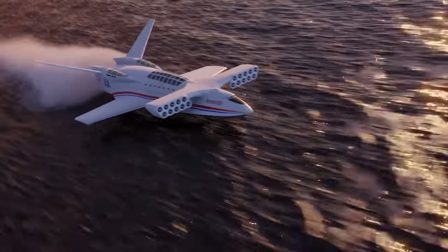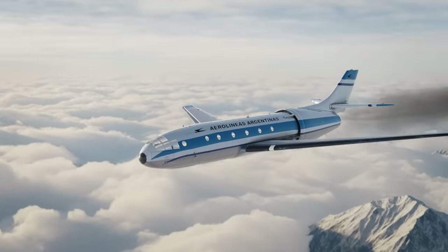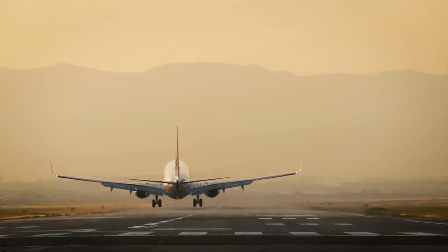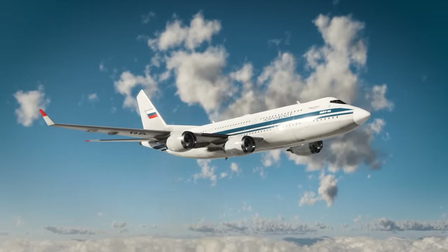There have been many different wacky and wild commercial aircraft that never got built, and by comparison the planes we do fly on today are totally boring. This is the official Found and Explained top list of never-built commercial projects.